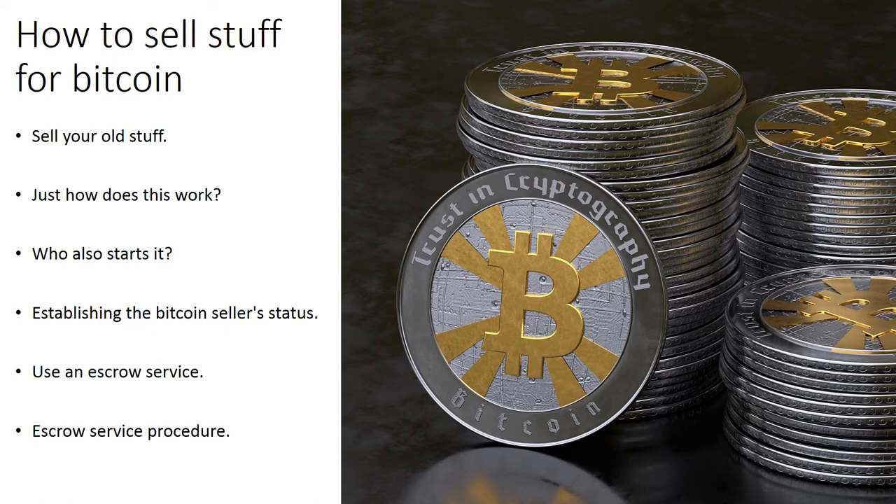Escrow service procedure. Step 1: The buyer deposits the Bitcoins for the product into an escrow service website. By doing this, the buyer proves the funds to acquire the product exist. Step 2: The escrow service notifies the seller that the Bitcoins have been deposited. At this point, the escrow service takes its fee. The fee will likely be covered by the buyer, the seller, or both equally.